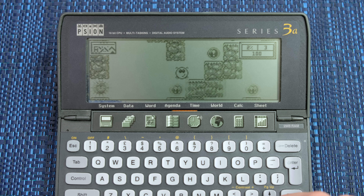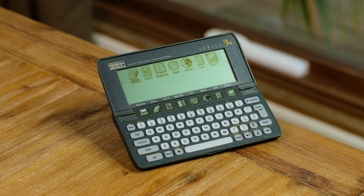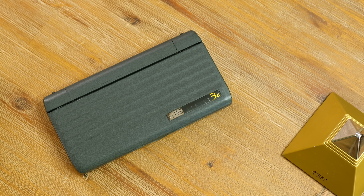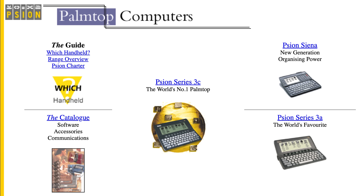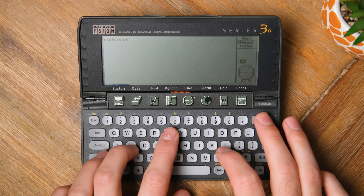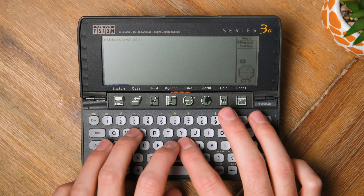Psion struck a winning formula with their Series 3 palm-top computers, debuting in 1991. This particular one, the 3A, a later revision, features a much larger display and 2 megabytes of RAM. An archive of Psion's website states that the 3A was the world's favorite. I looked a lot younger four years ago, and thankfully this PDA hasn't degraded at all since I made a video about it back in 2019.